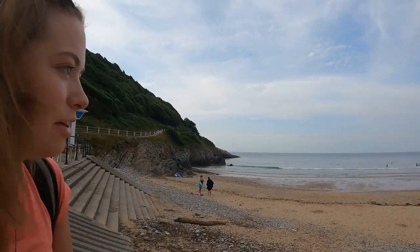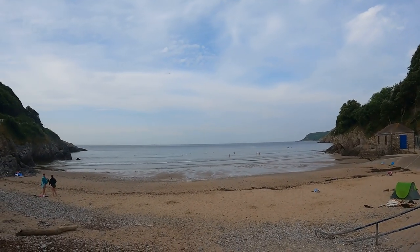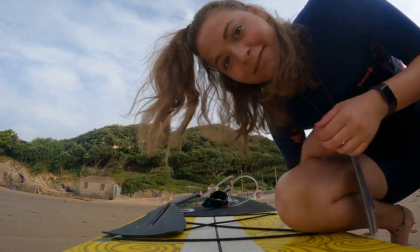We just got to Caswell Bay. Going to pump up the old paddleboard and head out there. There are quite a few people out there already. Nice calm morning actually. Should be good. Gone with the wetsuit because it's a little bit chilly. Let's go.